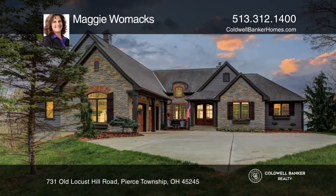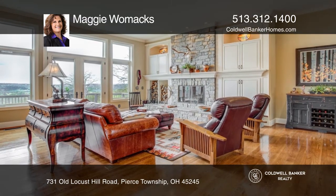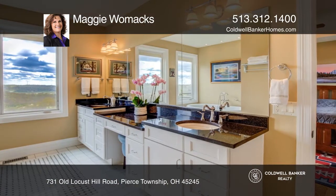Situated on 15 wooded acres, this retreat-like home affords breathtaking river and valley views. The open floor plan features great natural light, custom cabinetry, and a stone fireplace.